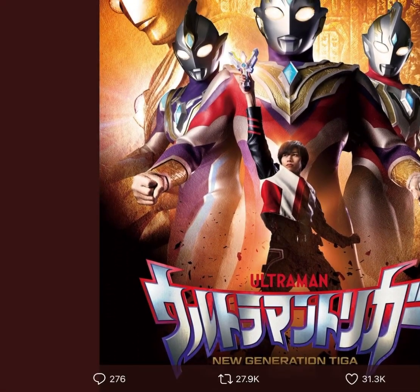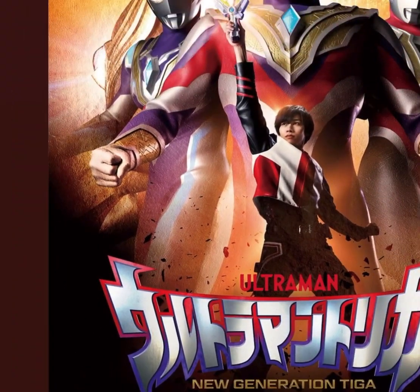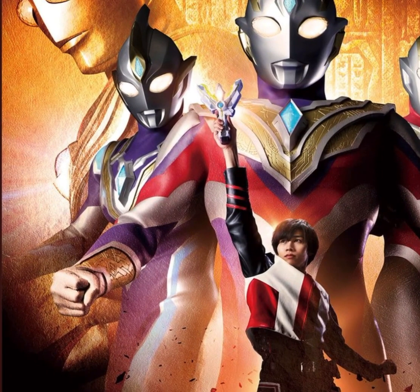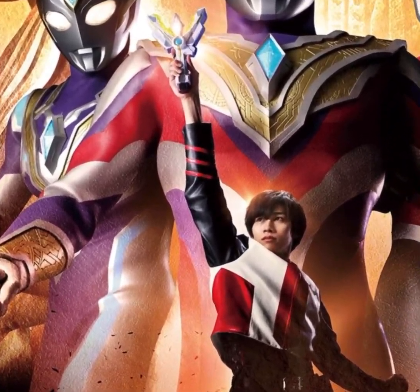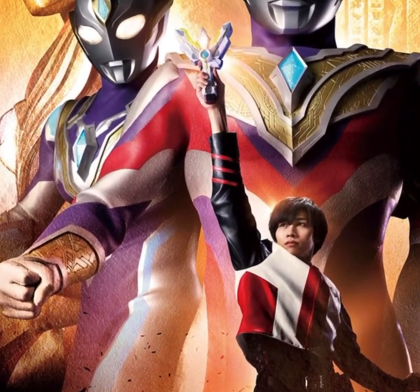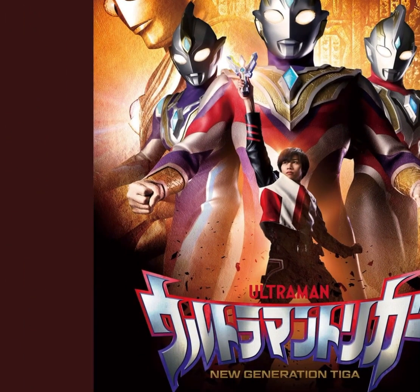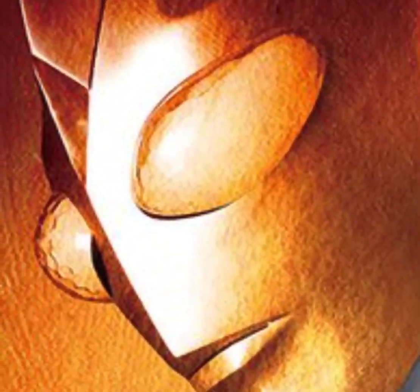It's been rumored for a long time already that it's gonna be a Tiga-related Ultraman. If you guys saw the teasers and the rumors, it was very clear that the new Ultraman this year was going to be Tiga-related. And it was true, as you can see. I guess this is like the future version of Ultraman Tiga — they still included the face of Ultraman Tiga right here.